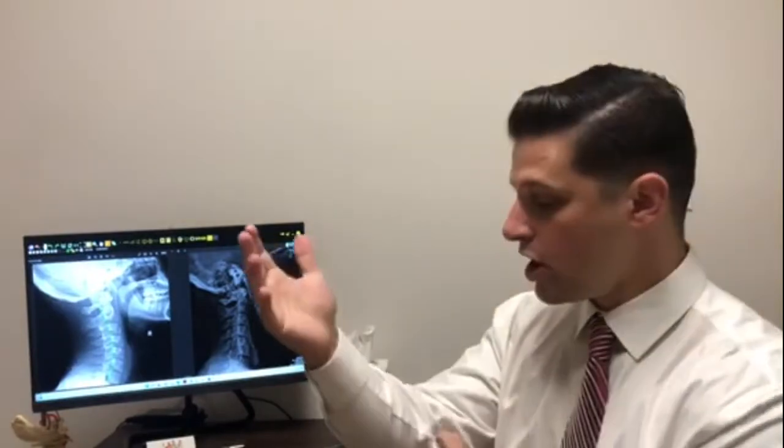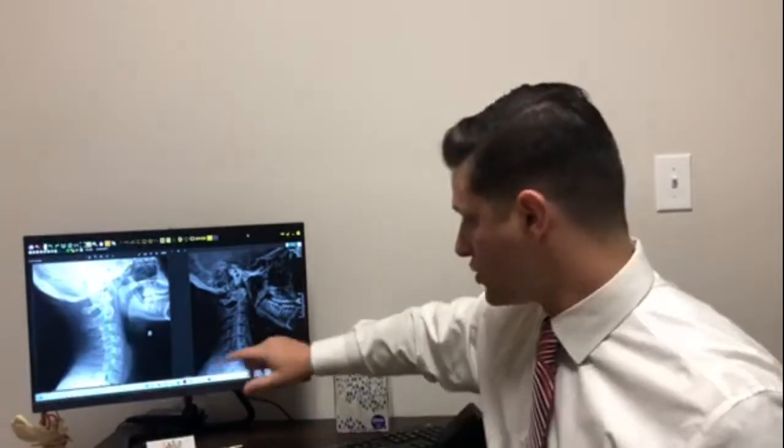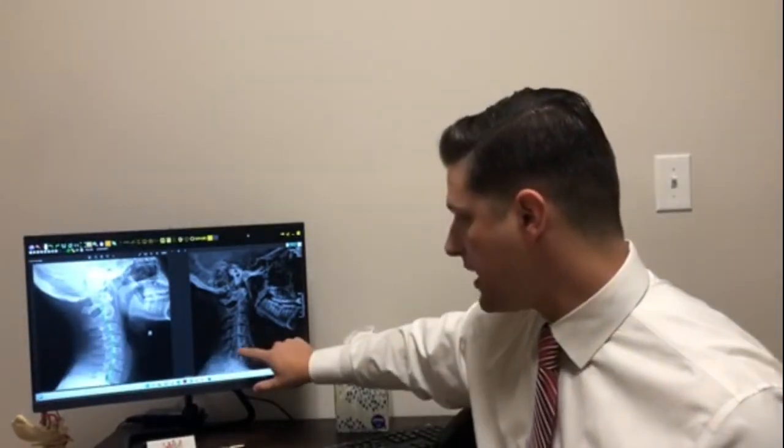The nerves to your shoulder, elbow, arm, wrist, and fingers all come out of the bottom of the neck right here. So you can imagine that when there's a pinched nerve there — when there's pressure there — the brain cannot send the correct messages to the hand, and you start to get the pain, numbness, and tingling that goes with Carpal Tunnel Syndrome.